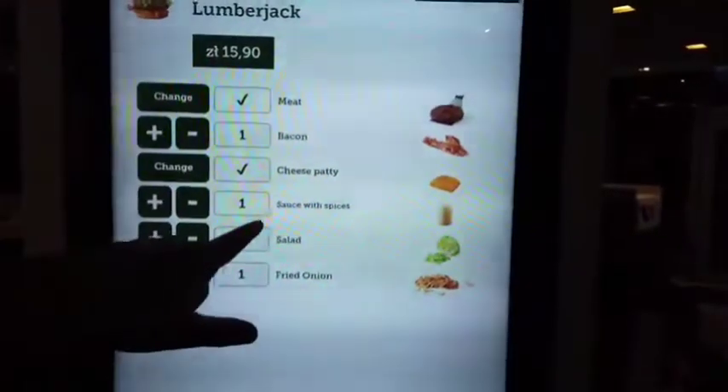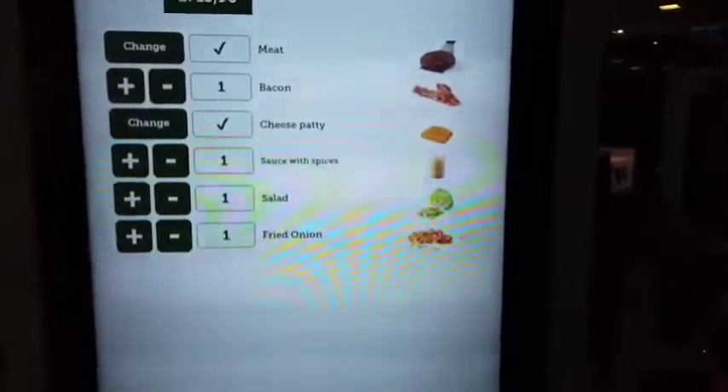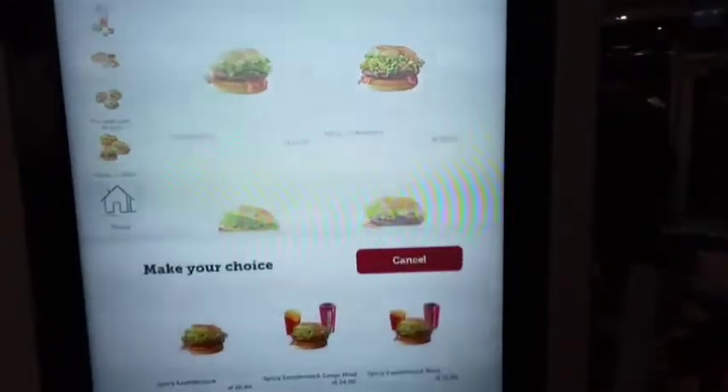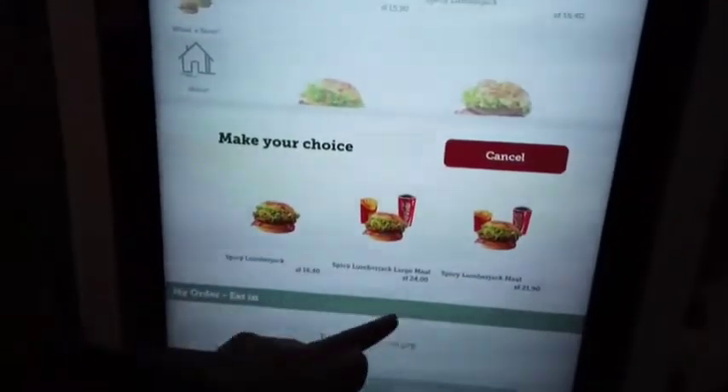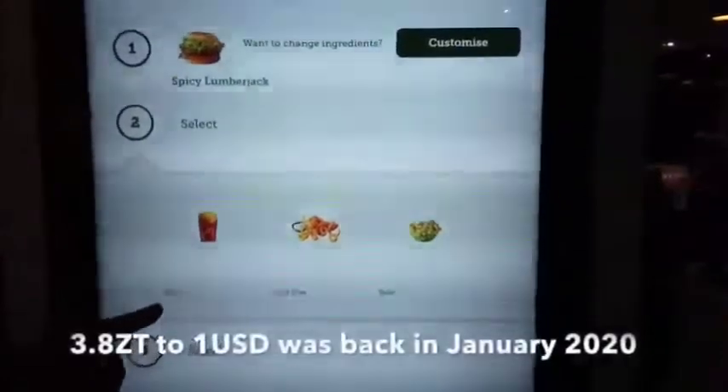The Lumberjack comes with a cheese patty, sauce with spices, salad — which is lettuce — and fried onions. That's different. I think I will do a Spicy Lumberjack, large meal. The ZT is the currency — it's about 3.8 Zloty to 1 US dollar.